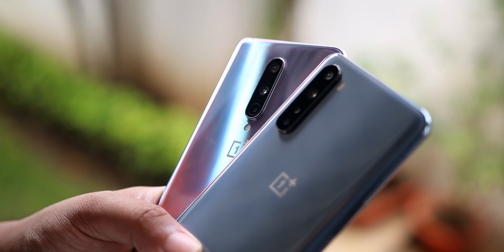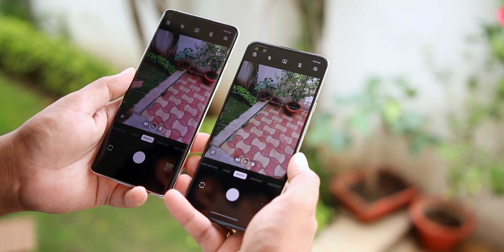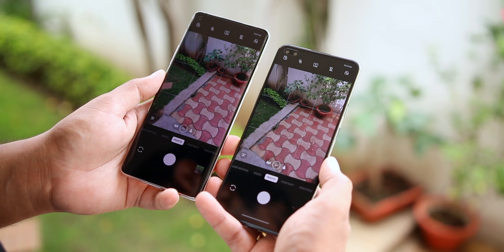At the front, OnePlus 8 gets the same 16 megapixel Sony IMX471 sensor with F2.45 aperture that OnePlus has been using for quite a few years. Nord gets 2 cameras at the front. The primary camera gets an upgraded 32 megapixel Sony IMX616 sensor with F2.45 aperture. The secondary camera gets an 8 megapixel sensor with F2.45 aperture and a wide angle lens. The interface of the camera app is pretty similar on both phones. I'll leave links to my dedicated camera reviews of both phones on the top right corner and in the description.